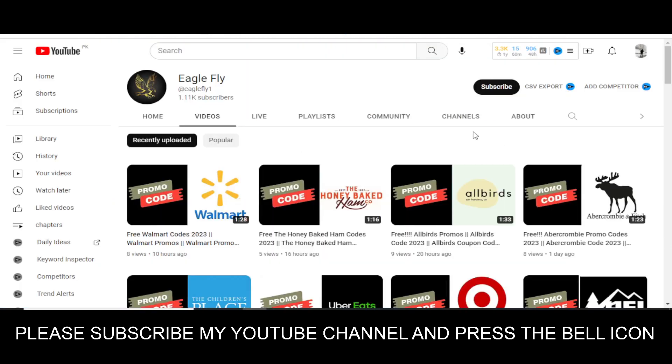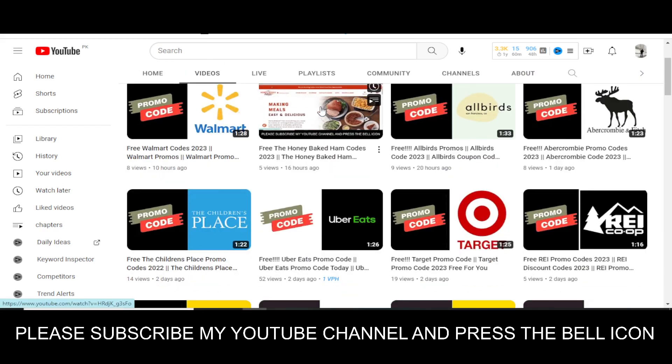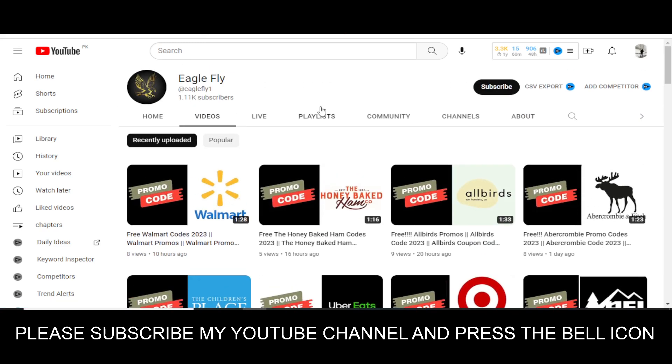I want to mention that on this YouTube channel Eagle Fly, I upload promo codes for so many other companies. So please visit my YouTube channel, watch my other videos, and get promo codes for many other companies.